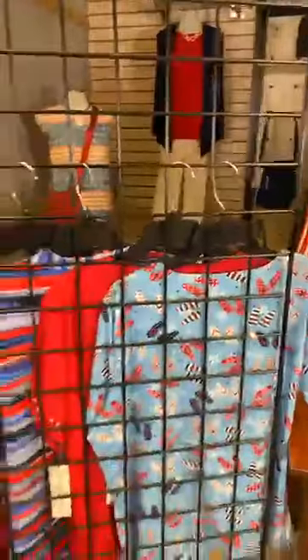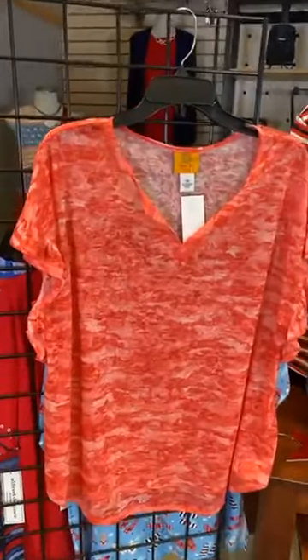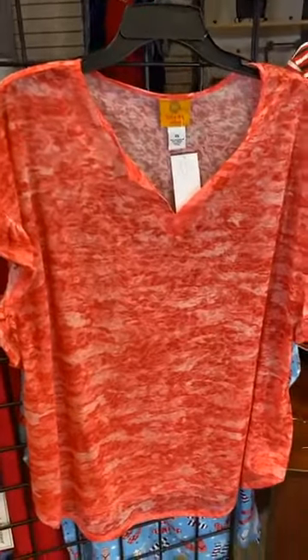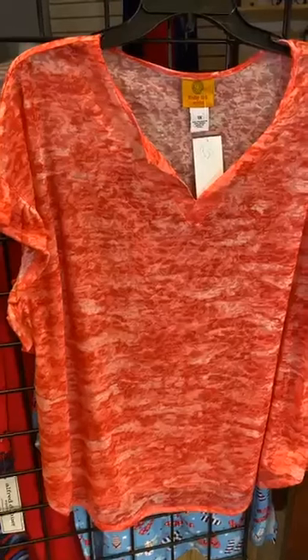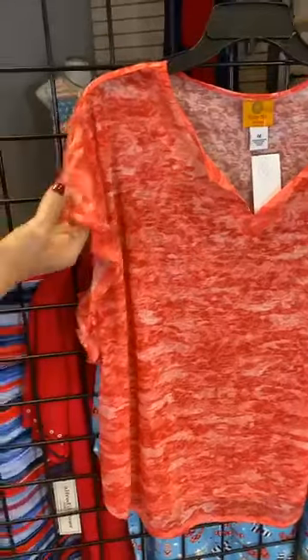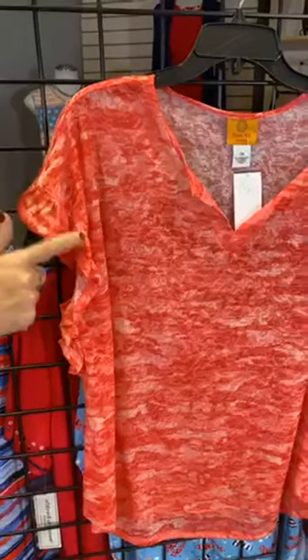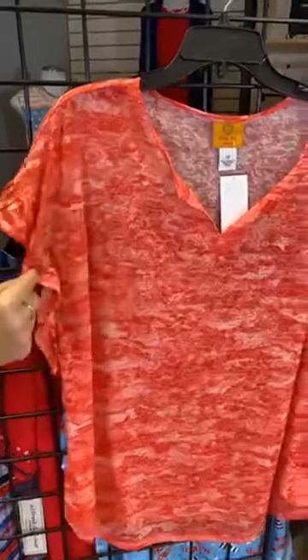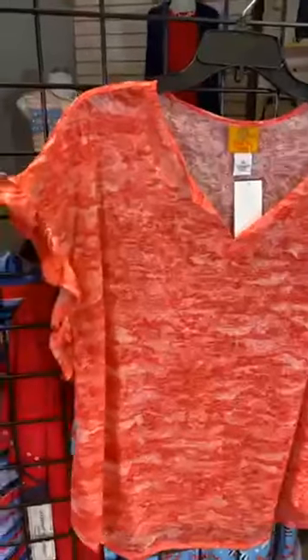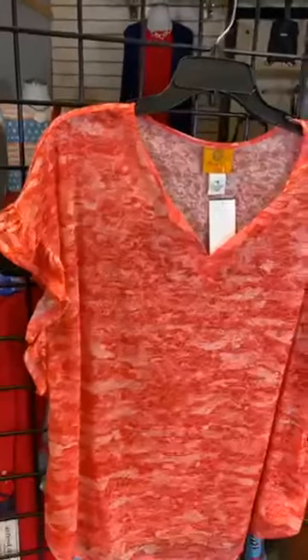Now in plus size we've got great options as well. This is a Ruby Road t-shirt, and it also doesn't necessarily just say wear me for Fourth of July — it says wear me all season long. It's a nice easy print, a kind of camo print in red and white, with a fun little ruffle detail on the sleeve for nice coverage with that camouflage feel.